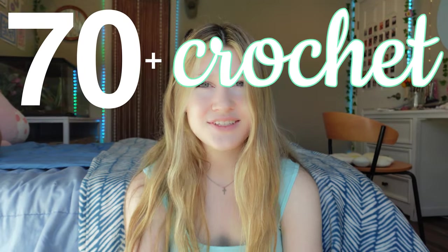I feel like it has honestly been forever since I've filmed a crochet ideas video, even though if you go two videos down, there is one. But those were from weeks ago. I recently had an appendectomy, so it's been taking me a little while to get back into things. But I'm finally back here today with 70 plus Crochet Room Decor Ideas. I know you guys hate long intros, so let's just get right into it.